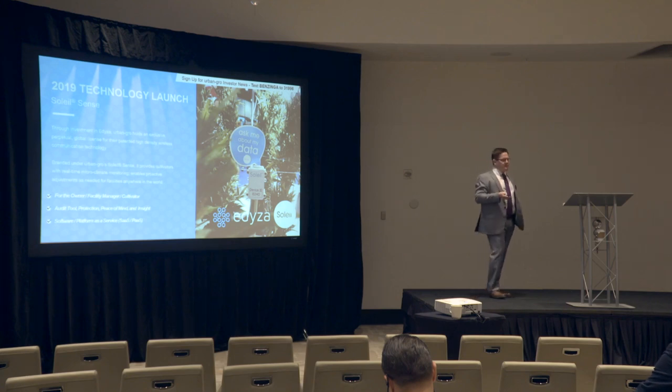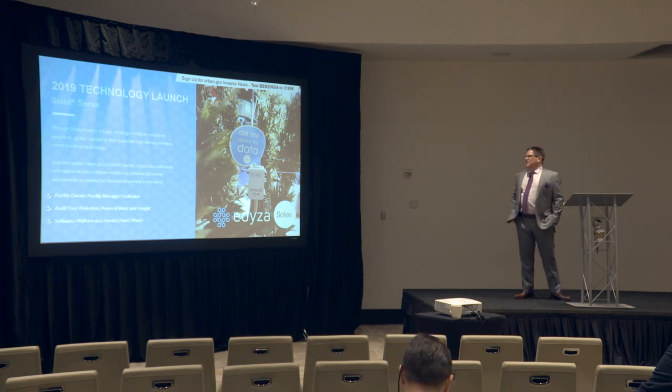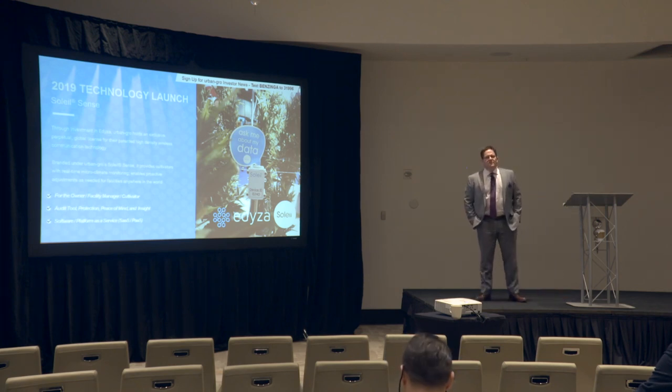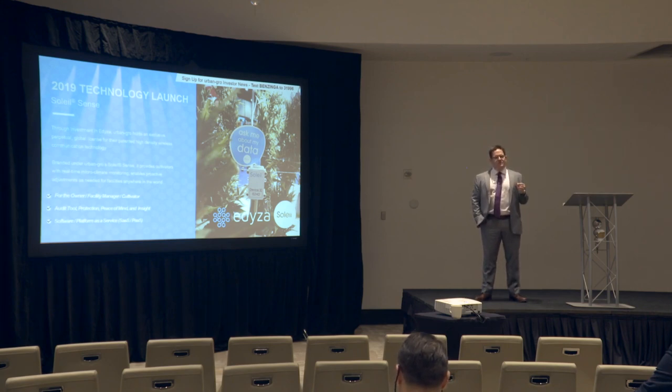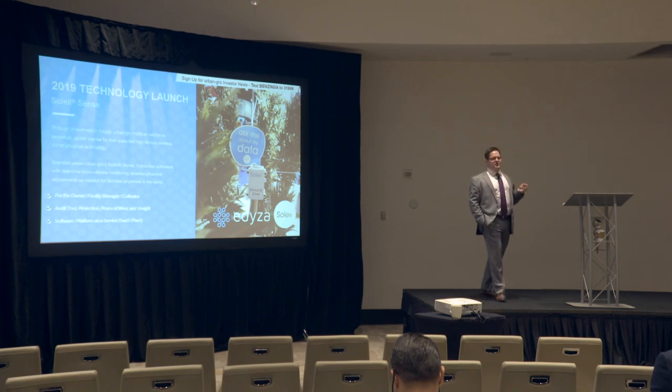In 2019, the launch that we're going to be executing is our Soleil Sense. We invested in a company in California called Adiza. It is a high-density wireless platform that allows the grower to see in real-time what's happening within his or her canopy. Adiza's technology is global-leading, and Urban Grow has a perpetual global license to use their patent. I like to think about it like being at a hockey game when you try to send a text message and your phone clogs up because the system has too much activity — that won't happen with the Adiza technology. It offers unlimited scalability and is very energy efficient.